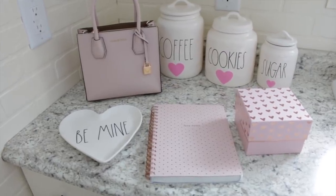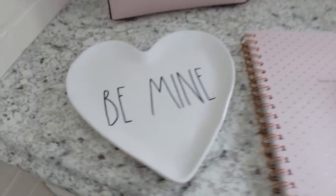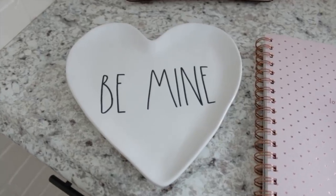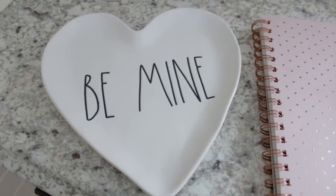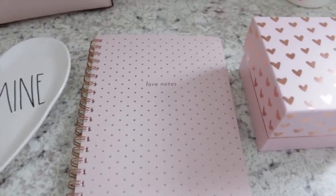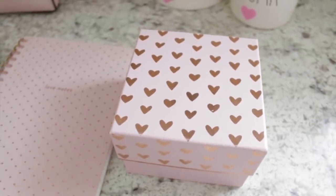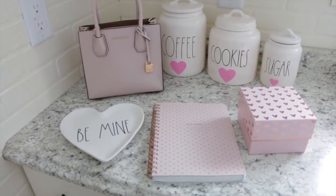I almost completely forgot to show you guys — I did pick up a couple more things from TJ Maxx. So first of all I ended up finding one of these Ray Dunn 'Be Mine' heart plates. This was up by the checkout — it looks like somebody had decided not to get it at the last second, so I was very excited to find it. I also ended up grabbing this notebook that says 'love notes' because I always need notebooks — this was on clearance for only $3.50. And then this little heart box I also found up by the checkout — I think this was $3.50 as well. I just thought it would be a nice pretty little box to store some of my junk in.